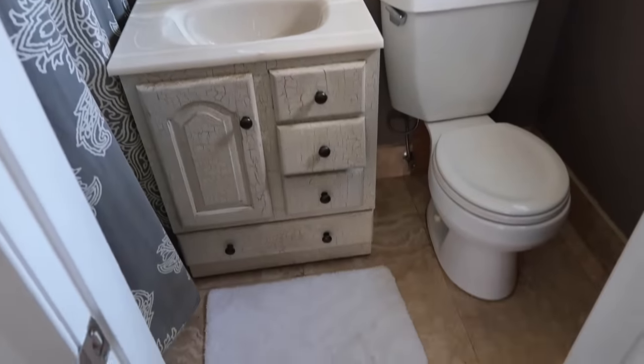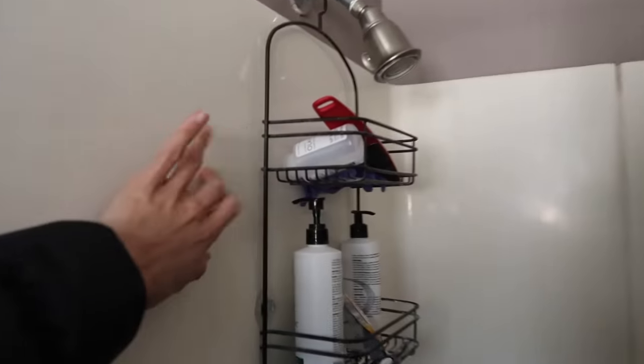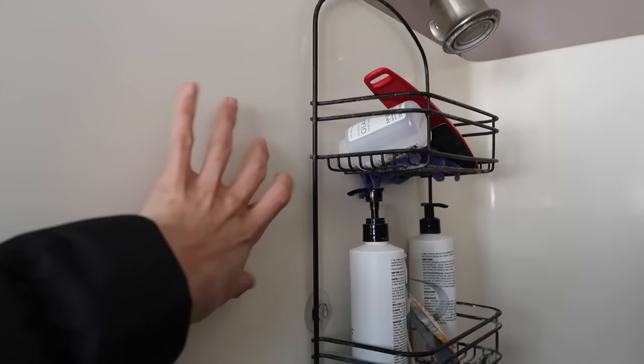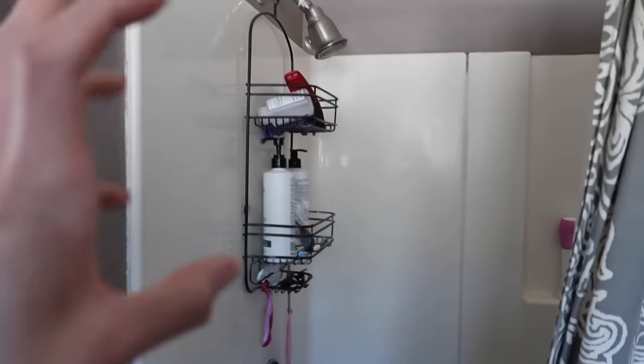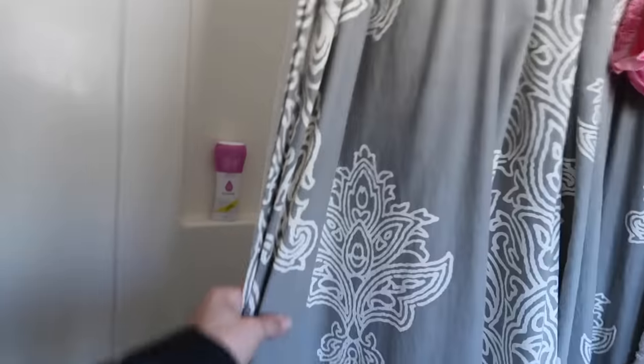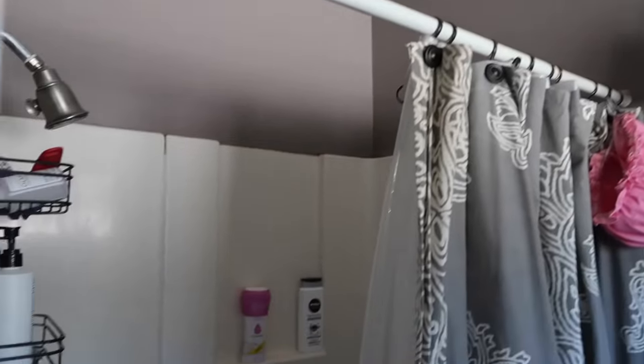She doesn't want to rip the shower out because this shower is the same as my friend Ally's — it's not a plastic shower base. We're not going to flip it or paint it, because I learned my lesson painting the other shower in my house. We're basically going to update a few things and kind of cover it up with shower curtains to give the illusion of a beautiful shower behind there.